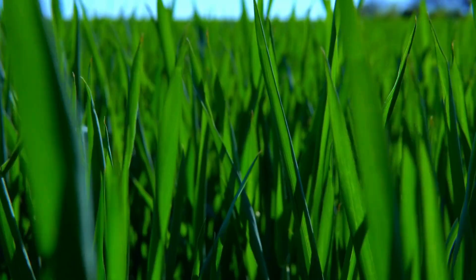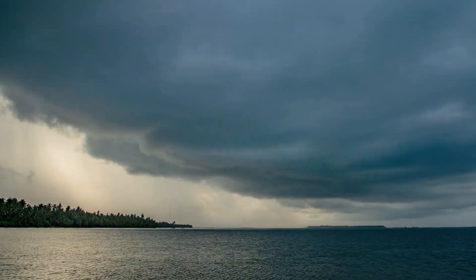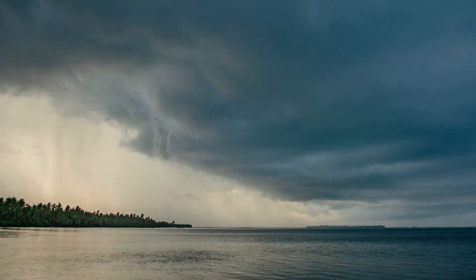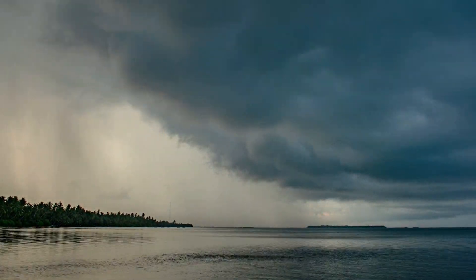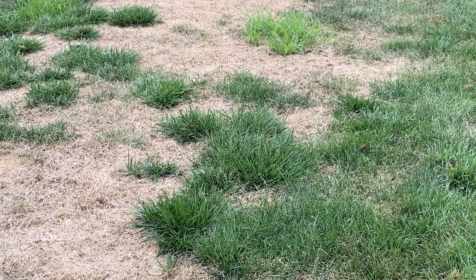Fall armyworms are caterpillars that are known to eat through entire lawns in a very short period and are very rare to the Cincinnati-Dayton area. The recent tropical storms have contributed to their migration to our area, and many homeowners are experiencing what appears as sudden loss of turf grass on their properties.